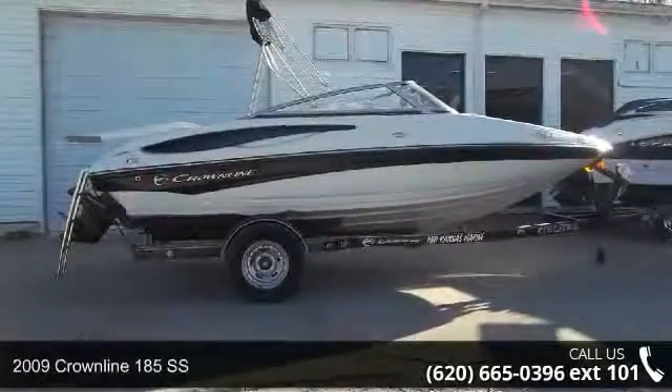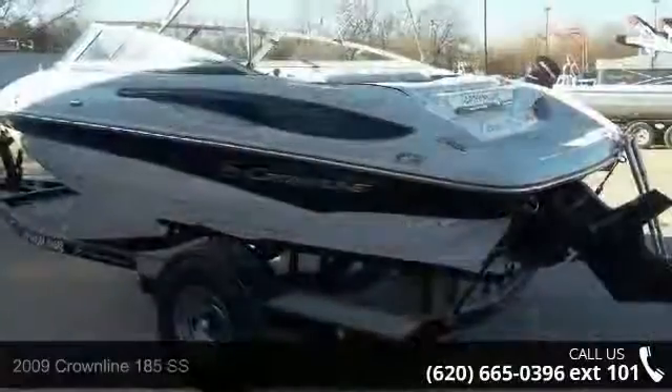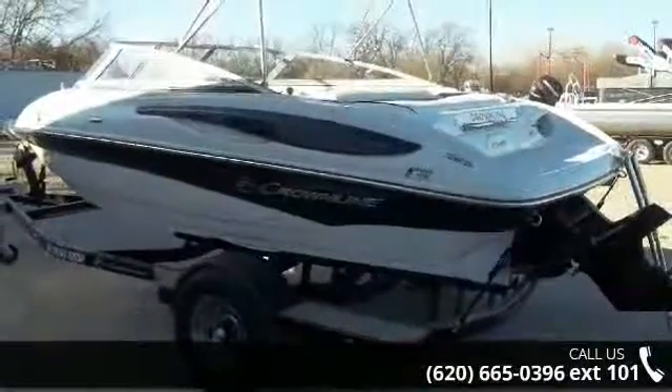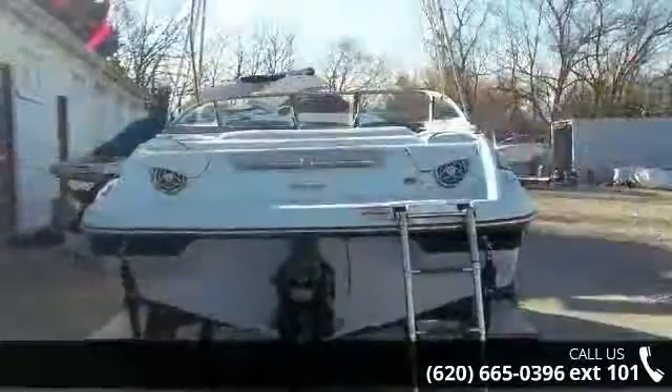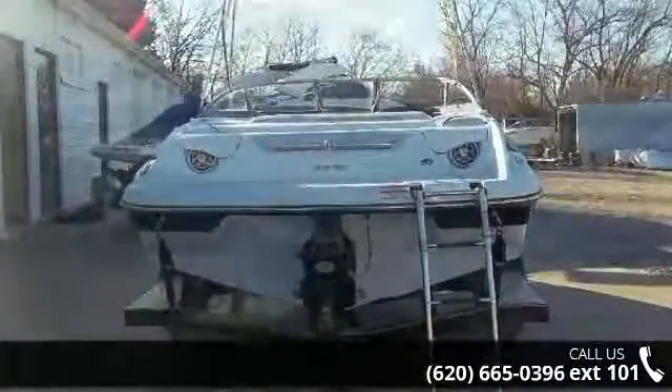Check out this 2009 Crownline 185 SS. This unit is priced just right and comes equipped with many desirable features. Follow the link in the description below to learn more about this vessel's features. An adventure awaits.